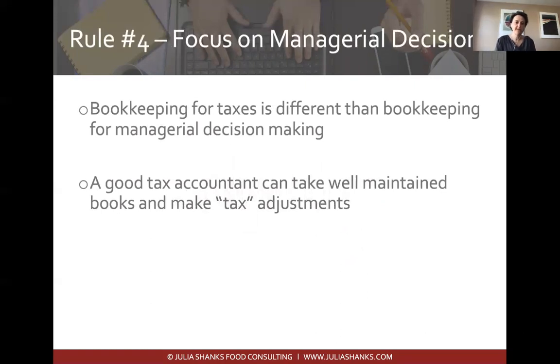Rule four: focus on managerial decisions. When working with a bookkeeper or accounting firm, a lot of times people focus on tax implications — what do we need to do to file taxes at the end of the year? But what we do for tax filings and what we do for managerial decisions — like can I afford to go to this farmer's market or buy new equipment — those are recorded differently. Set up your system with managerial decisions first, and align it in a way that also allows you to file your taxes.